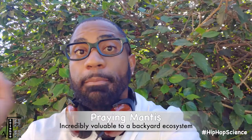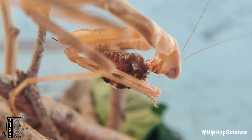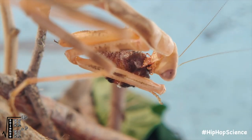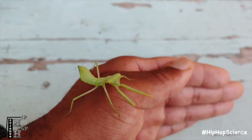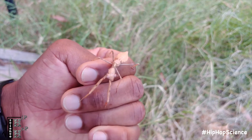Praying mantises are incredibly important to a backyard ecosystem. They can help eliminate pests that can damage gardens and plants. However, they're completely unbiased hunters and will also feast on important pollinators, such as butterflies and bees. And if you ever do happen to catch multiple praying mantises, always make sure to keep males and females separate. Female mantises are known to eat their male counterparts after — and sometimes even during — sex, making for quite an awkward backyard science observation.